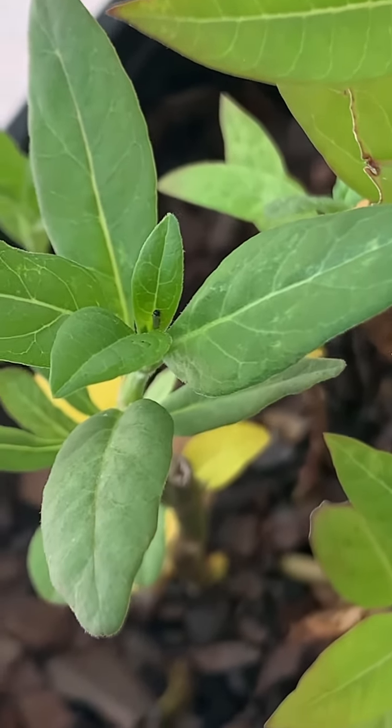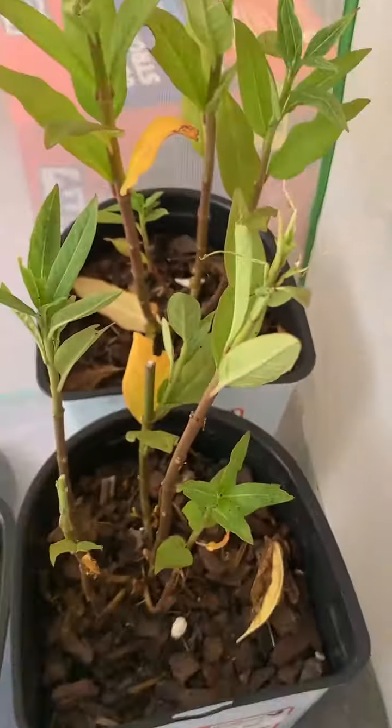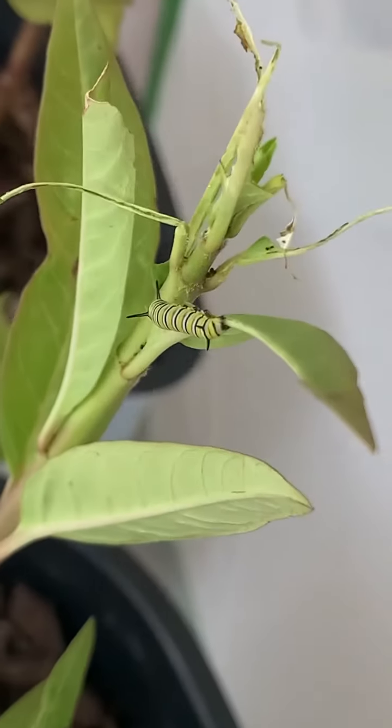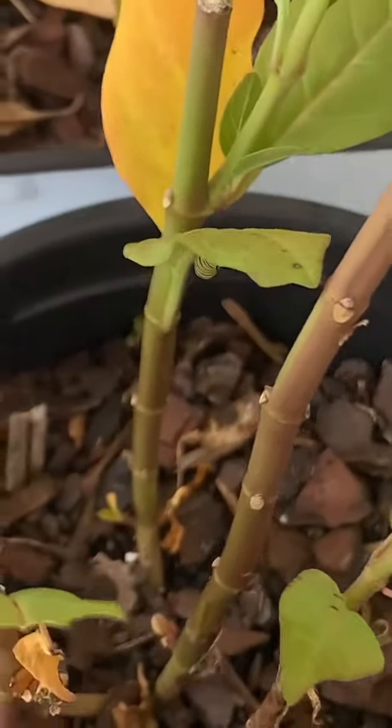And now we're going to show you four of the caterpillars that are on the milkweed plants that are bigger. And one is a surprise — we didn't even know where he was.